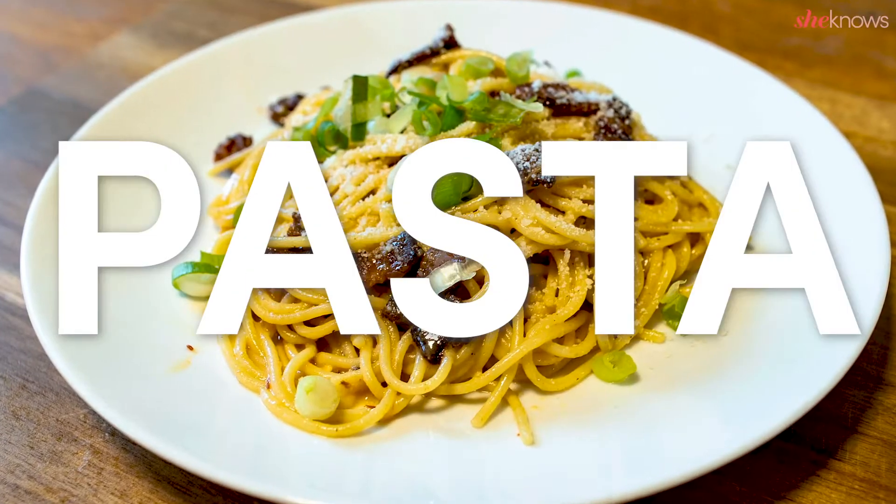Hi guys! Welcome back to another episode of Kenzie's Kitchen. Today we're going to make a recipe that I've been wanting to try for so long: Chrissy Teigen's spicy miso pasta.